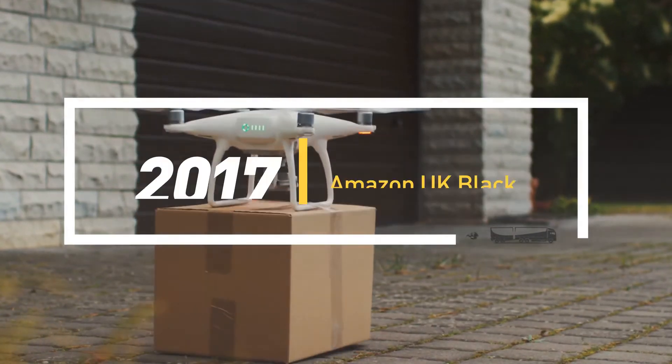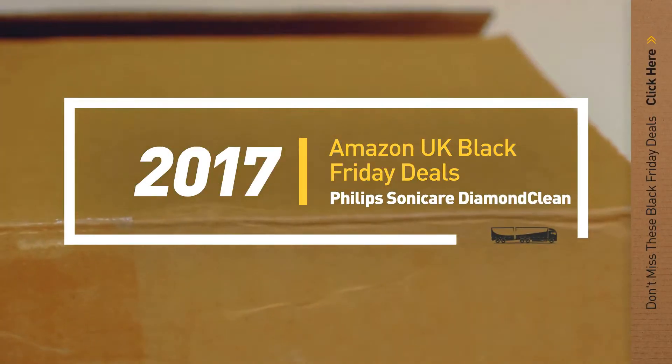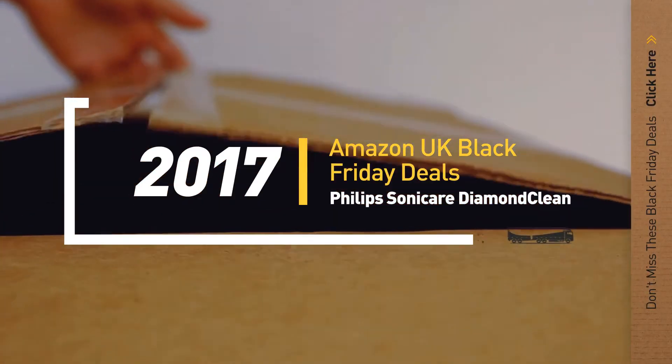If you are looking for Black Friday Philips Sonicare DiamondClean, here's a collection you've got to see. Let's check them out.